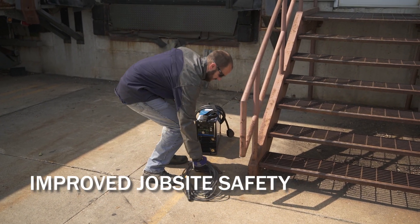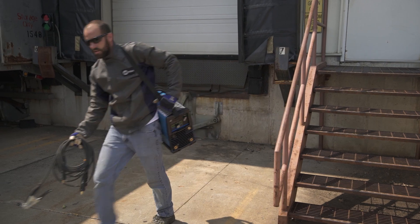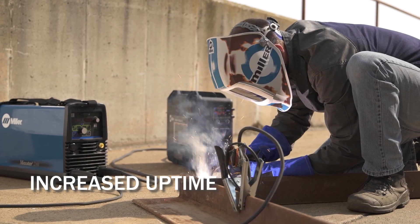Portable welding equipment allows for easy movement of equipment to the point of use. The chances of slip, trip or fall injuries are virtually eliminated since adjustment is at the point of use.